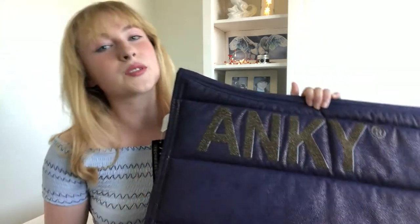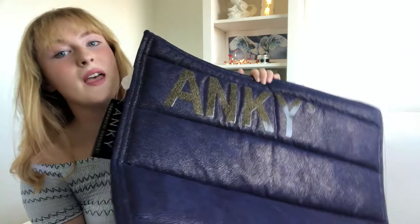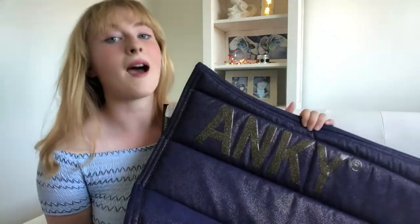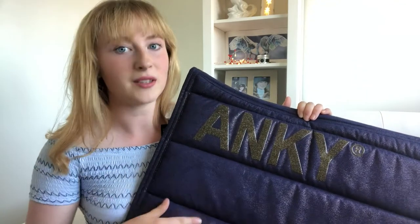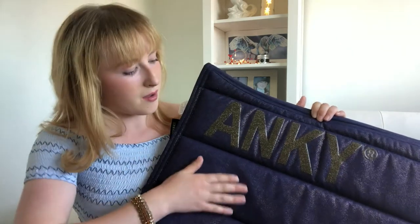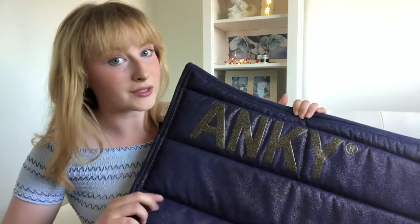So this is the first thing I'm going to show you — it's an Anki Savile Pad. It's navy blue and when you shine the light on it, it shimmers gold and I am in love. Like seriously in love — like drop jaw, wow. This is arguably one of my favourite things to have ever existed. It's really soft to the touch and it feels like good quality.